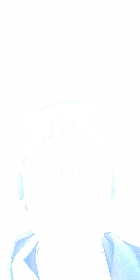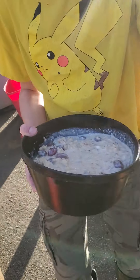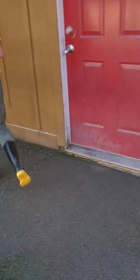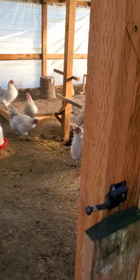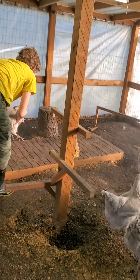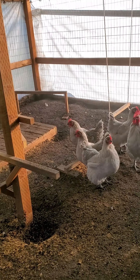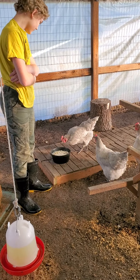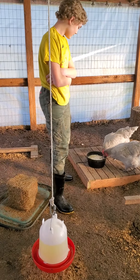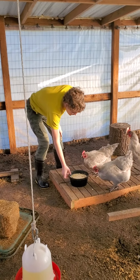This is their snack food - yummy treats. It's not their everyday feed. It's a mixture of hard-boiled eggs, boiled rolled barley, and last night I had a rice pudding go bad because Michael put it on the wrong setting. There's also grapes in there. Aiden, put it in the middle so there's more room for them all to gather around it on the platform.